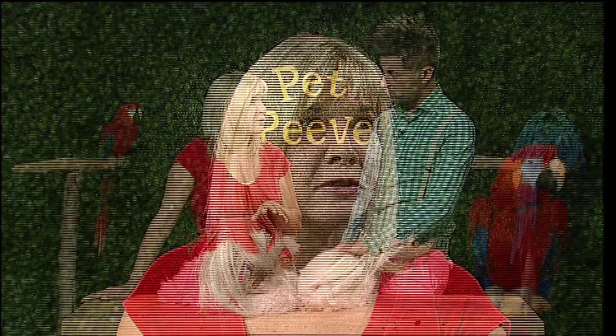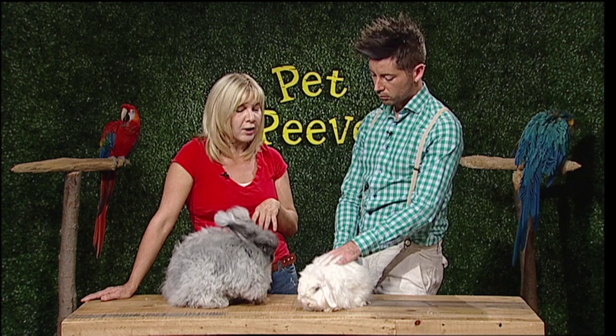Rabbits do need hay — some kind of roughage. Timothy hay is really good; alfalfa is a little soft. You want more of a Timothy hay that has more of a grinding factor going through their intestinal tract. You can do treats, but you don't want too much of their base diet being lettuce and leaf greens because too much moisture causes intestinal problems.